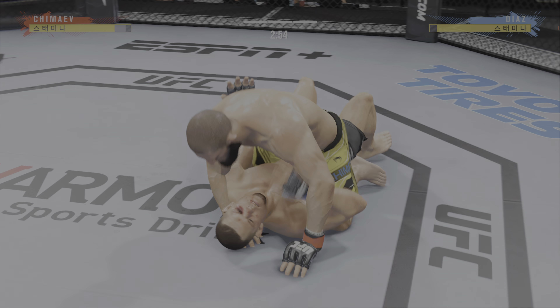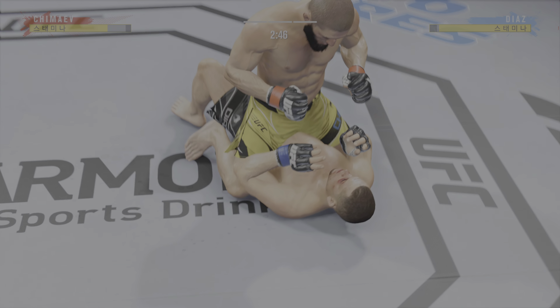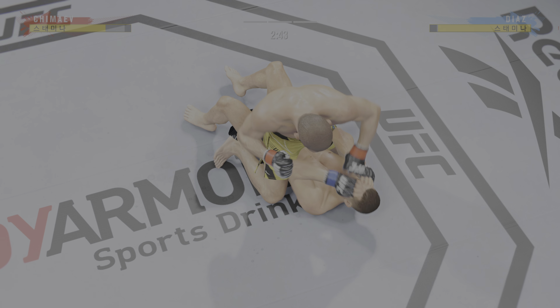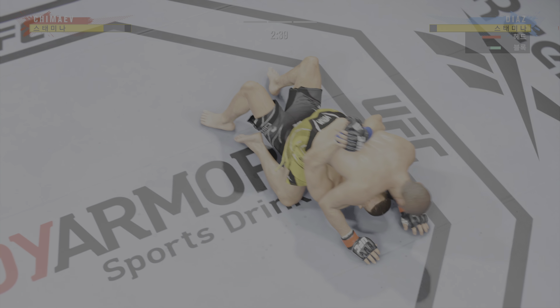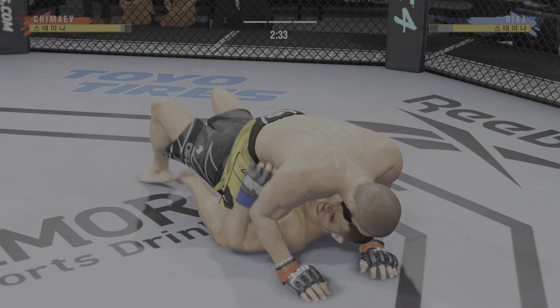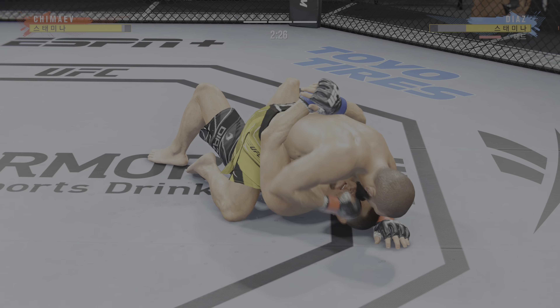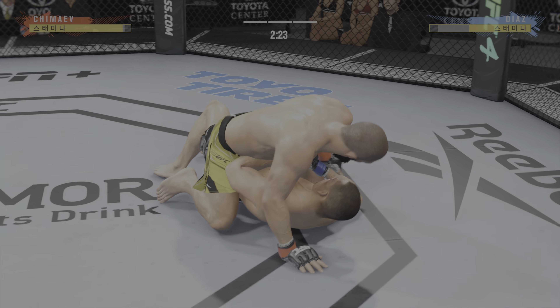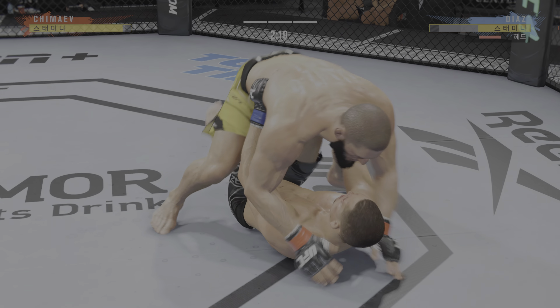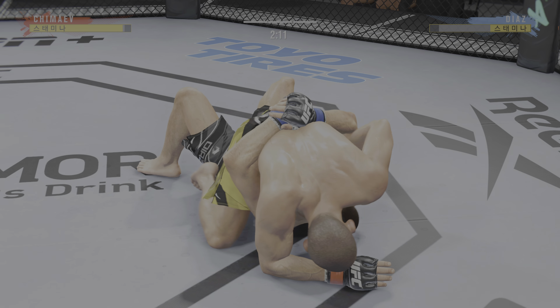Working inside his opponent's guard here. You cannot sit in these jiu-jitsu guys' guard. Right now it looks like he may be trying to set up an arm triangle choke. He needs to secure the left arm, push it across, and secure it with his head. He's moving to the finishing position — he goes parallel right next to his opponent. When it's time to finish, he has to go flat. Getting tighter.